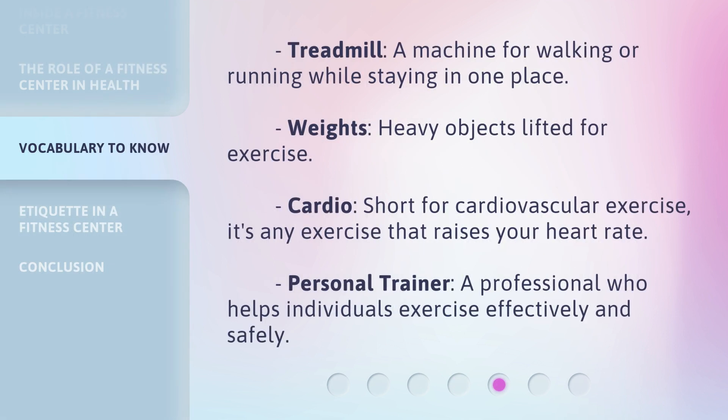Treadmill: a machine for walking or running while staying in one place. Weights: heavy objects lifted for exercise. Cardio: short for cardiovascular exercise, it's any exercise that raises your heart rate. Personal trainer: a professional who helps individuals exercise effectively and safely.